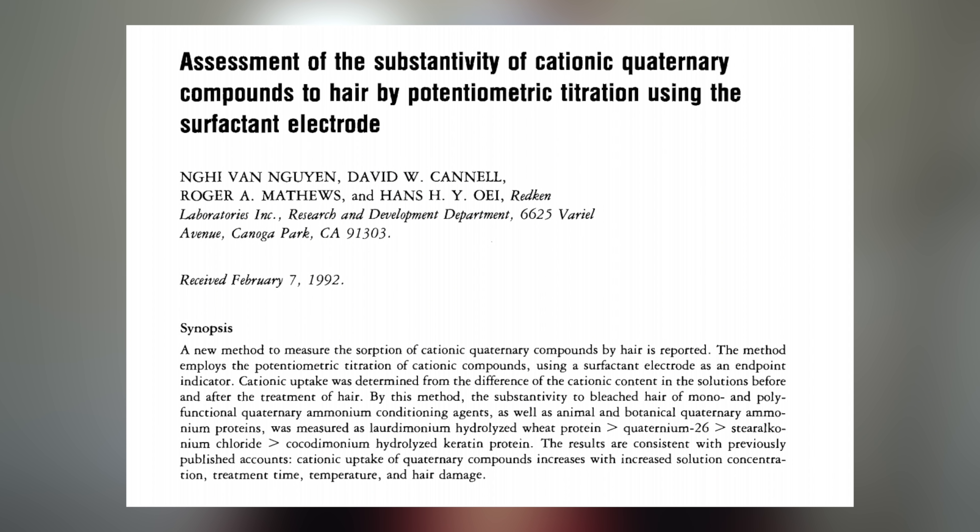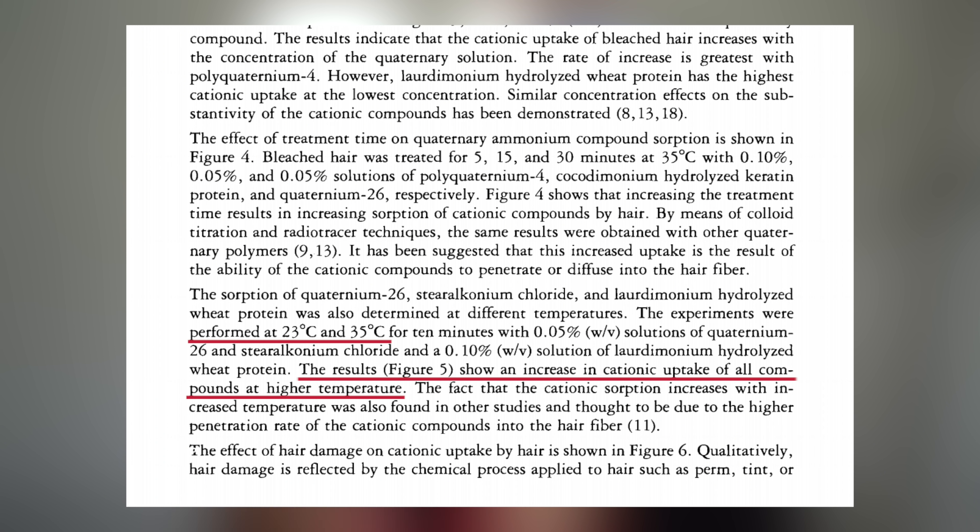So if the logic follows, this would simply translate to a greater amount of adsorption, a greater conditioning effect, and greater benefit to the hair. Take this particular study, for example, that examined the effect of temperatures up to 35 degrees on hair when conditioning it with solutions of Quaternium-26 and stearokonium chloride, as well as a solution of lauryl ammonium hydrolyzed wheat protein — all very common ingredients that you would typically find in your deep conditioners. What they found was that there was an increase in adsorption of all these conditioning ingredients to the hair at the higher temperatures compared to lower temperatures, with the highest amount of adsorption occurring at 35 degrees centigrade.